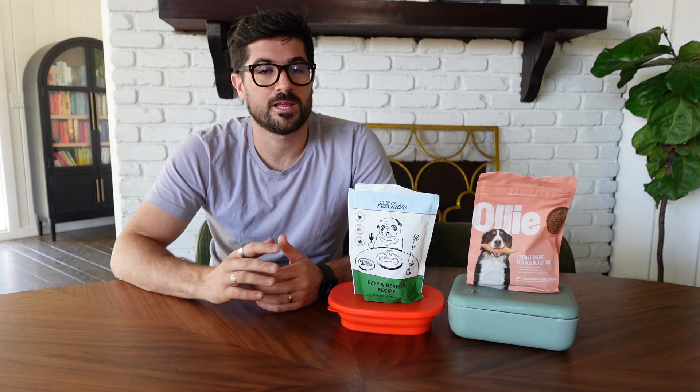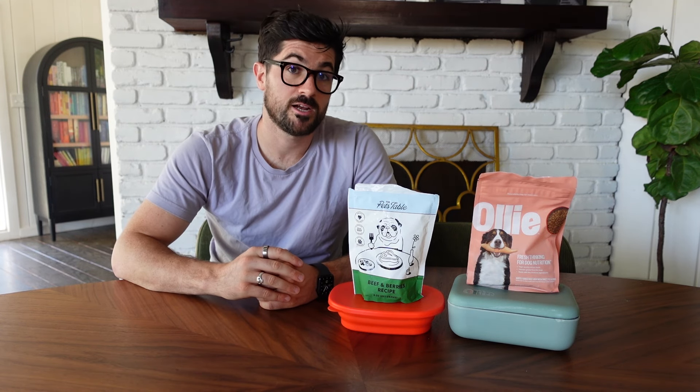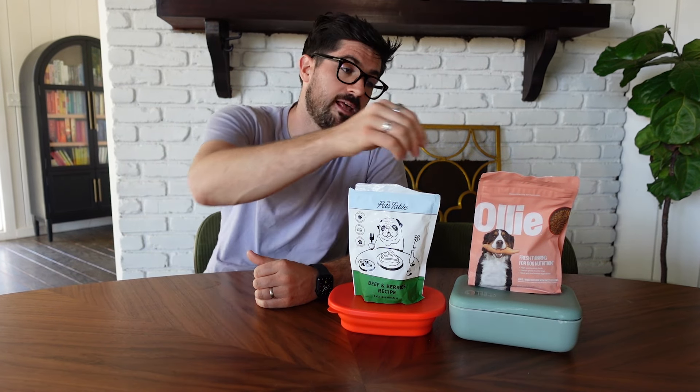In terms of Sky and Copper, they were hit and miss when it came to the Pets Table. They did like the air-dried food, but when it came to the fresh dog food they weren't huge fans, and I have to be honest I wasn't really impressed with the color of the food myself. It looked really bland and smelled quite unflavoursome, so I wasn't surprised that Sky wasn't interested — and she's my really picky eater. So that's the Pets Table — let's move on to Ollie.